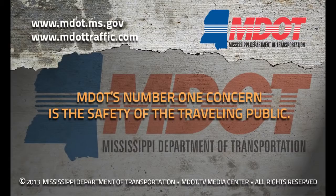For the most up-to-date information in your area, please visit MDOTTraffic.com and sign up for your traffic alerts on your mobile device. MDOT advises the public to pull off to a safe location if you need to check the MDOTTraffic.com website while driving. MDOT's number one concern is the safety of the traveling public.